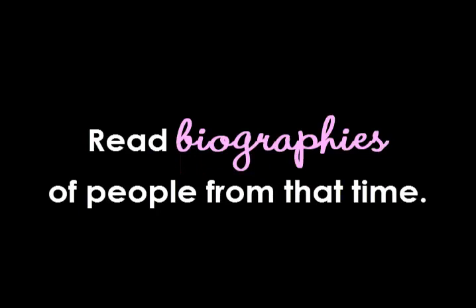Thirdly, read biographies about people set in this time. It's another great way to get in the head of your character by really understanding one particular person from that era. You're not going to copy that character as you create your own, but you may pull things from that real person and use things that they experienced in the character that you draw.